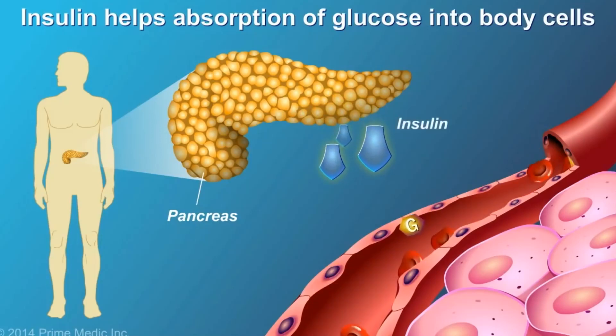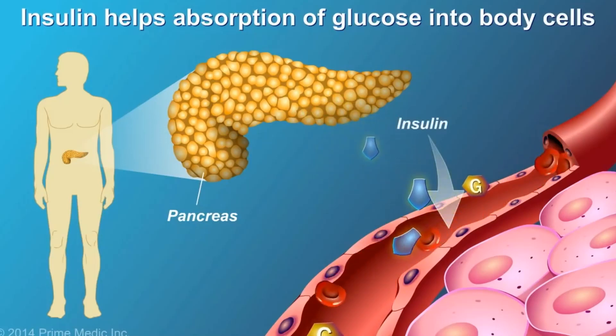Now without further ado, let's get straight into it. First, let's define insulin resistance. Insulin resistance is when cells in your muscles, fat, and liver don't respond well to insulin and can't use the sugar from your blood for energy.